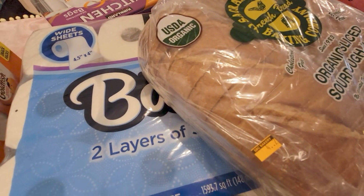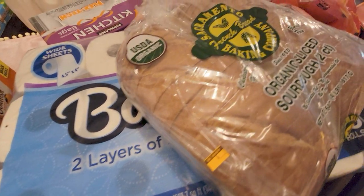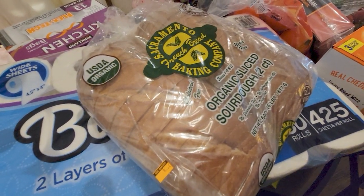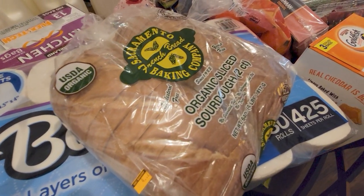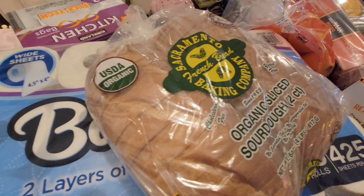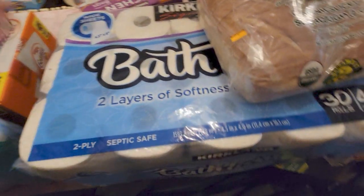I always like to give you the exact prices because it's interesting to see what things cost at different stores. The sourdough was $6.99 — organic, since they didn't have non-organic at Costco.